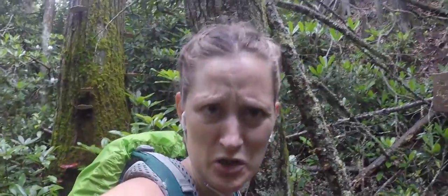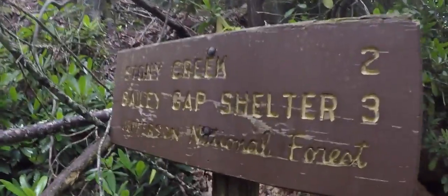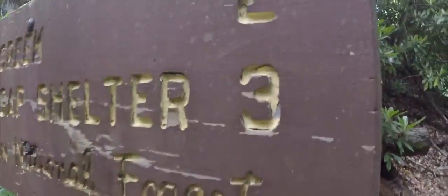We passed the last shelter a while back but it was in use, which is very random because there are signs basically saying you're not allowed to sleep at the shelter. I don't want to get involved in any of that drama. So the next place I'm heading to is Bailey Gap Shelter — three miles to go.